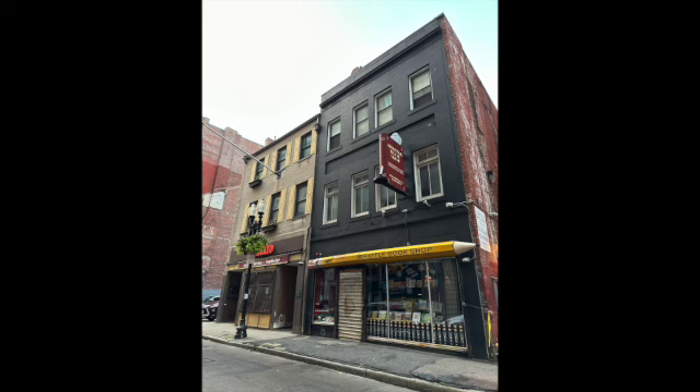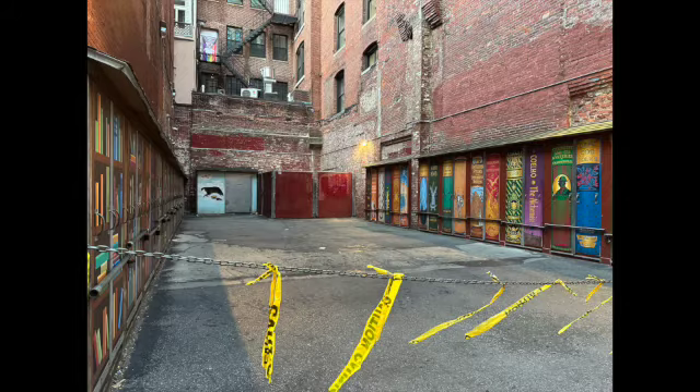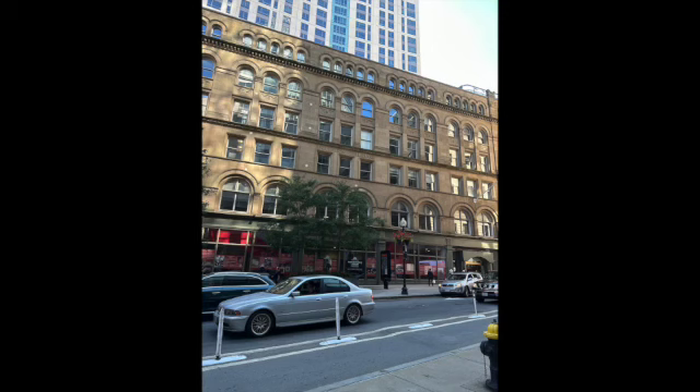Then we walked over towards the Brattle Bookshop, not to see the bookshop but to see the building next door, which was the location of Elizabeth Peabody's bookstore. It was very important to see that plaque. Brattle Books was closed when we got there, so we missed the outdoor carts, but next time.